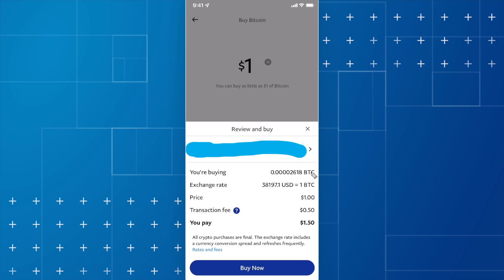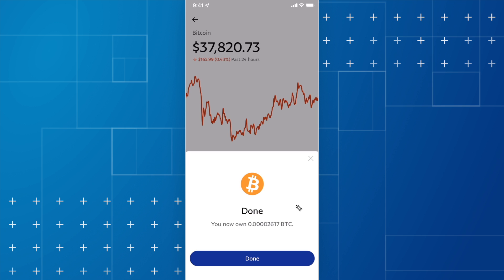It's going to tell us that we're buying this amount of Bitcoin at this exchange rate with a transaction fee — in this case 50 cents. So basically, to buy one dollar worth of Bitcoin right now we would have to pay one dollar and 50 cents. Once you agree to do this, go ahead and click on buy now. We're going to get a message that says done — you now own 0.00002617 Bitcoin.